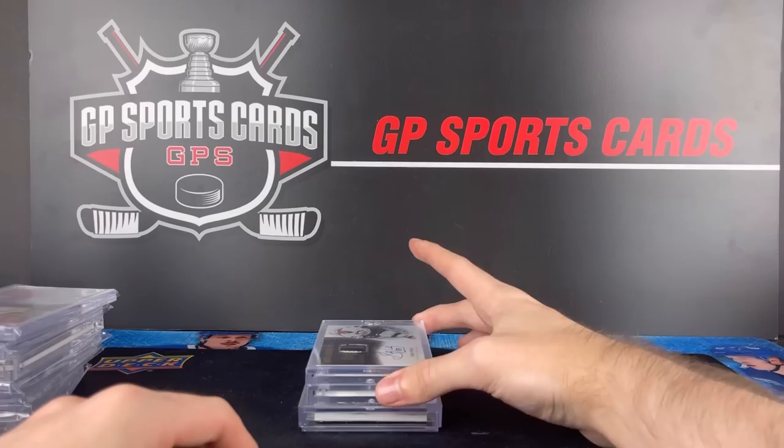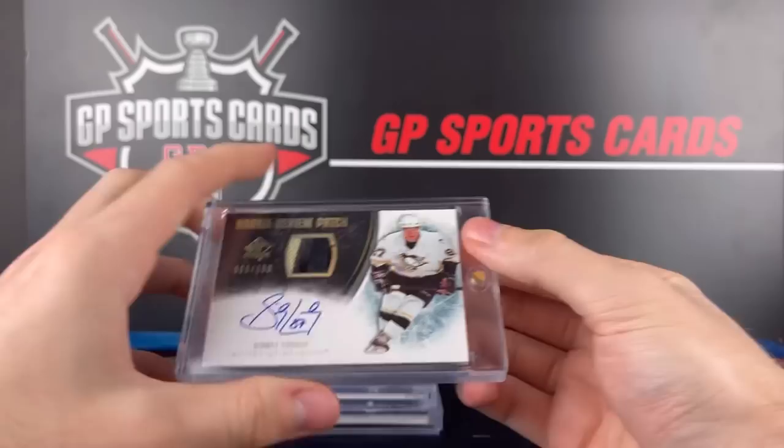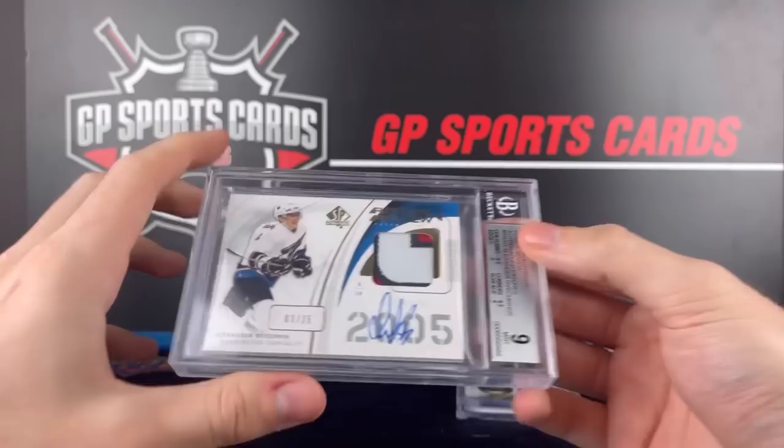Next up, we've got the Rookie Review Patch Autograph of Sid the Kid. I was shocked by how much this card actually goes for. I know these have gone up in recent years. This is probably one of the worst year Rookie Review Patch Autographs if I'm being honest, but anytime it's Sidney Crosby, can't complain. With the Ovechkin first — the 08-09 OV BGS 9 Rookie Review three-color patch auto, two out of 25. This is a special card — also got a nine autograph, but the design on this one is much nicer than that Crosby. So it makes it even bigger.